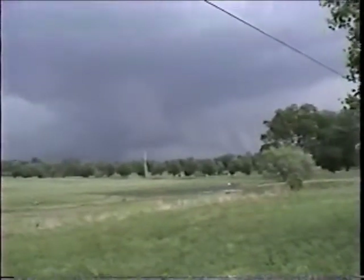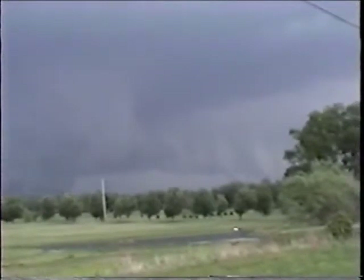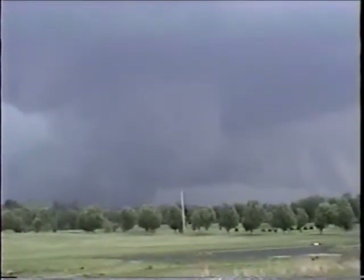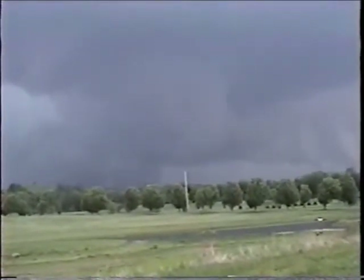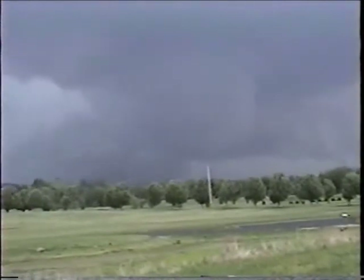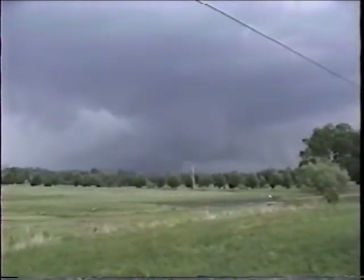I'm not so sure that portion right there is a shelf cloud, but we definitely have something that looks like a throttle right here. And right behind that, you see it looks like a wall cloud — very nasty-looking cloud.